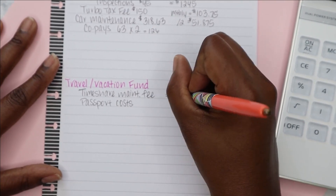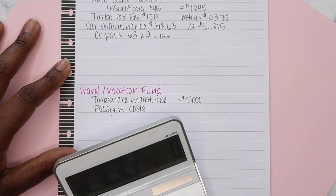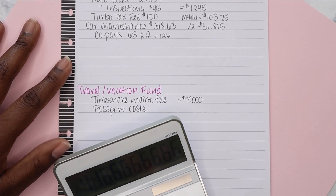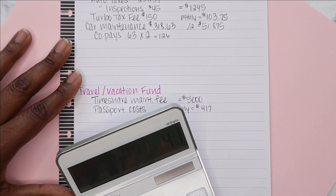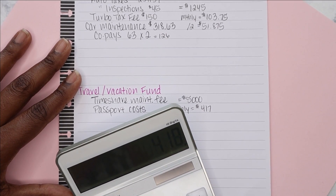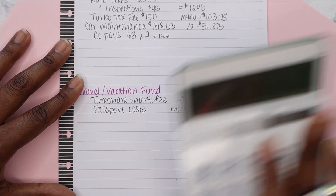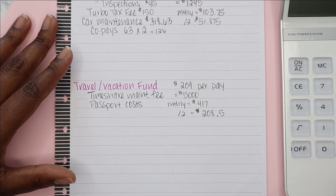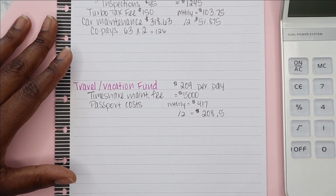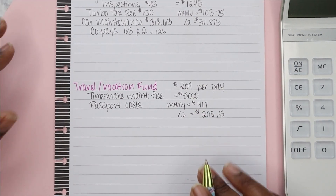I want to have $5,000 in that account. $5,000 divided by 12 is about $417 a month, and $417 divided by 2 is about $208.50, so I'll round that up to $209. Adding these two together, $209 plus $52 is $261 per pay period towards my sinking funds.